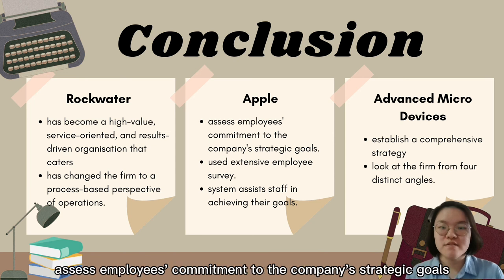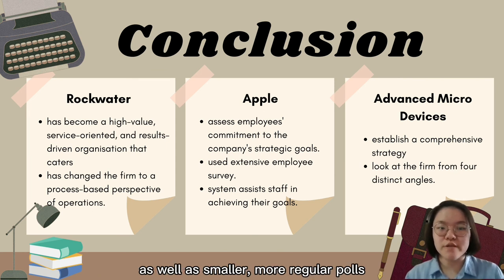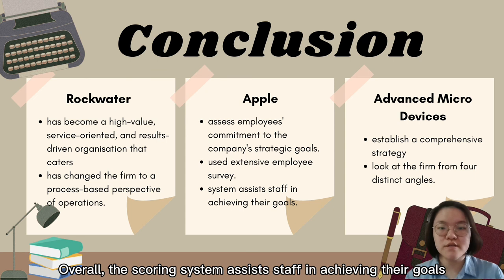Apple's balanced scorecard assesses employees' commitment to the company's strategic goals. The corporation uses extensive employee surveys as well as smaller, more regular polls. Apple valued market share not just for sales growth but also for hiring and maintaining outstanding software engineers. Overall, the scoring system assists staff in achieving their goals.